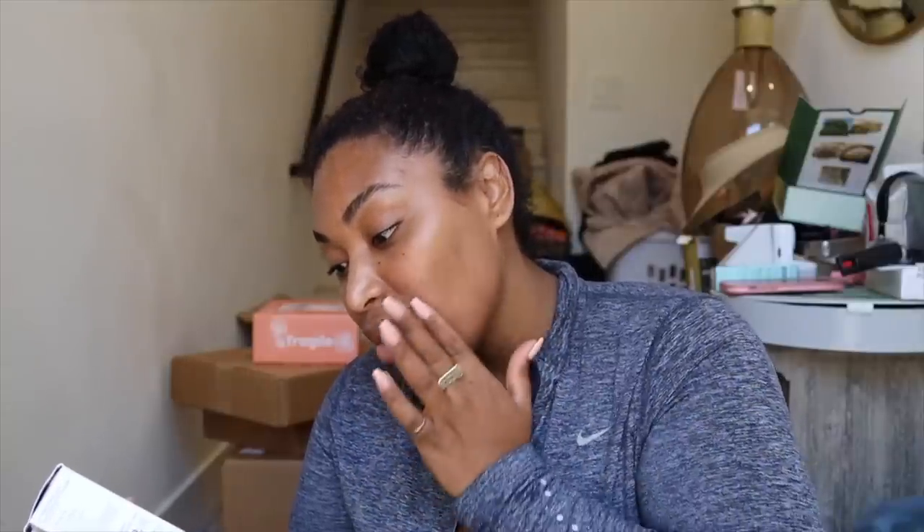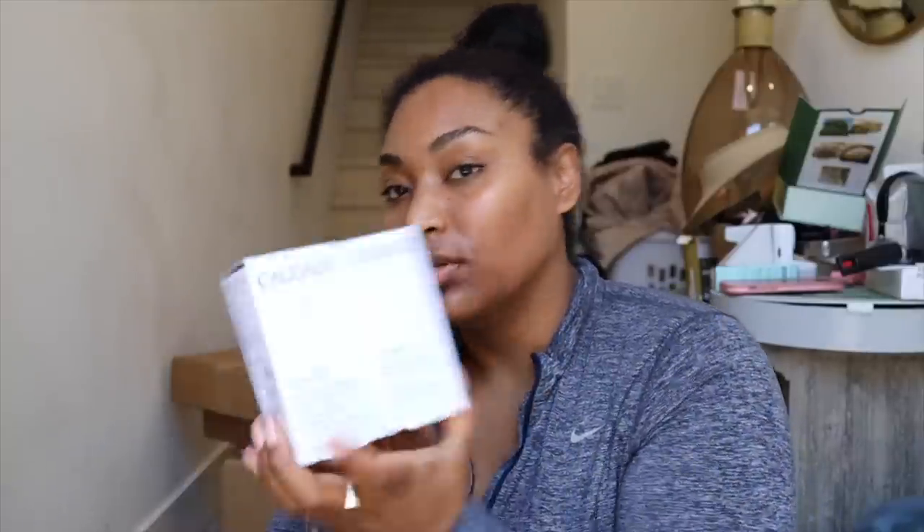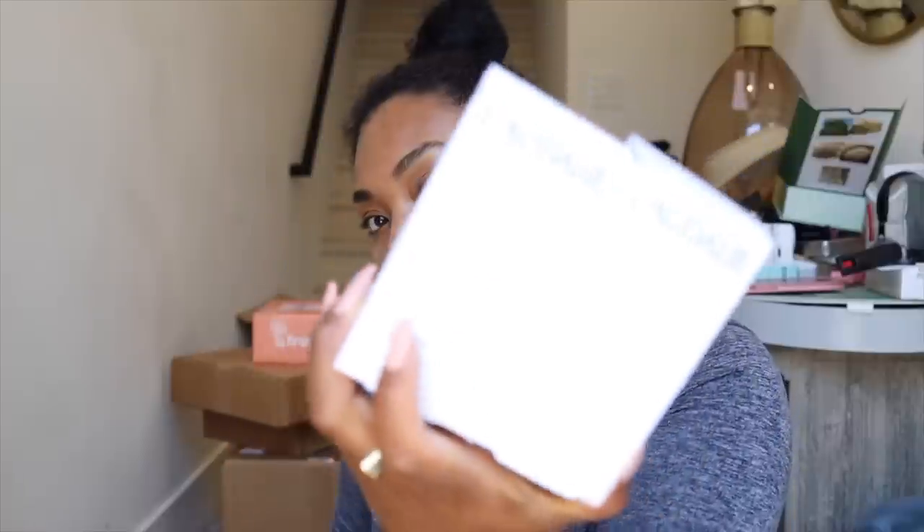On the other hand, this is also from them — a Radiant Serum complexion correcting treatment for the face and neck, anti-manchas. I love this brand so I can't wait to try this serum.